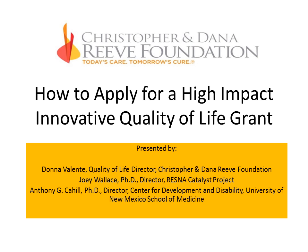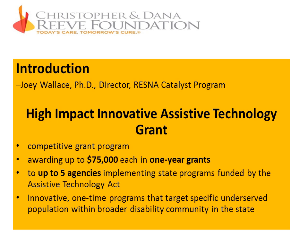It should be posted by Wednesday. The grants we will be speaking about today are intended to be competitive, with individual awards up to $75,000 in one-year grants. There is the potential to award grants to up to five agencies across the country. These will be implementing state assistive technology programs funded under the Assistive Technology Act. The intent is to promote innovative one-time programs that target specific underserved populations within a broader disability community in your state.